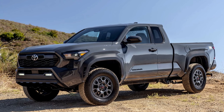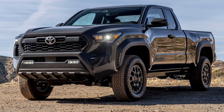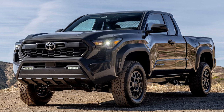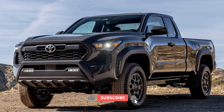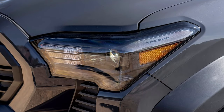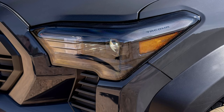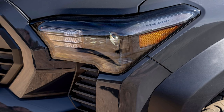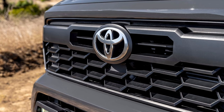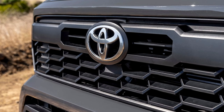The highly anticipated 2024 Toyota Tacoma has emerged as a game changer in the midsize pickup truck segment, promising to set new benchmarks for modern trucks with an impressive blend of cutting-edge technology, rugged design, and off-road prowess. The latest Tacoma is poised to continue Toyota's legacy of quality, durability, and reliability. In this comprehensive review, we will delve into the key features that make the 2024 Tacoma a standout in its class.